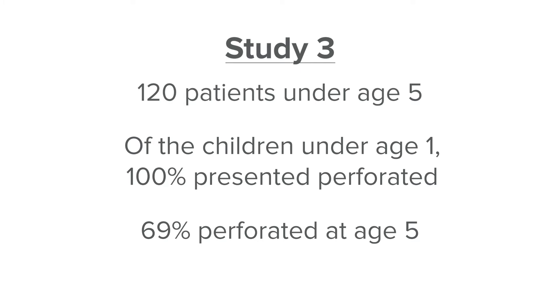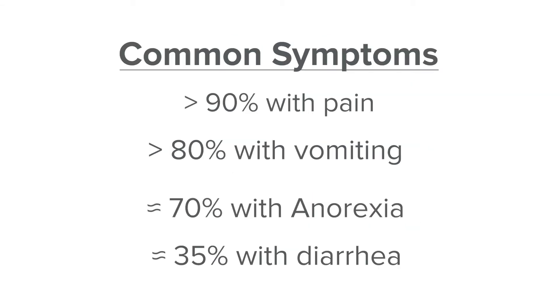The third and final study looked at 120 patients under age five. Of the children under age one, 100 percent presented perforated. This decreased as the child's age increased; however, the best number was 69 percent perforated at age five, which is still a high perforation rate. The most common symptoms noted were pain in over 90 percent of patients, vomiting in over 80 percent, anorexia in about 70 percent, and similar to the prior study, diarrhea in 35 percent of patients.